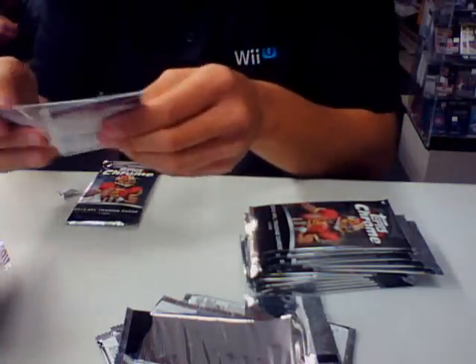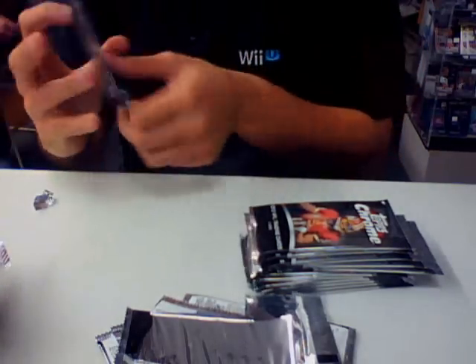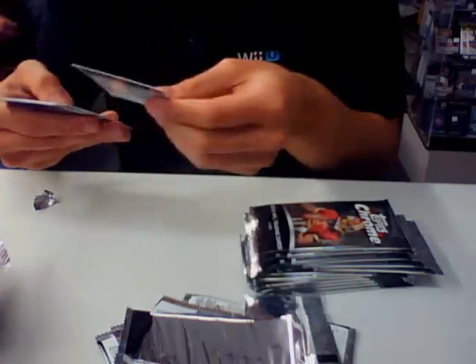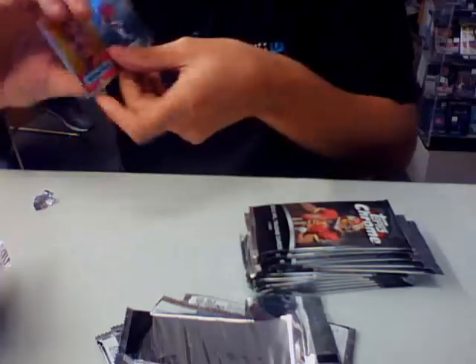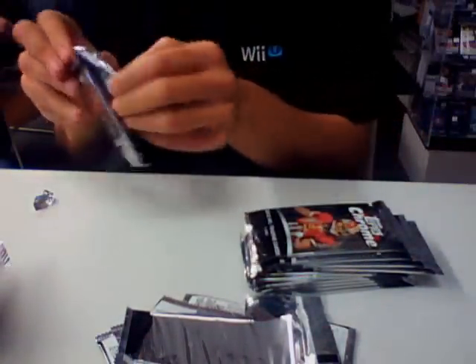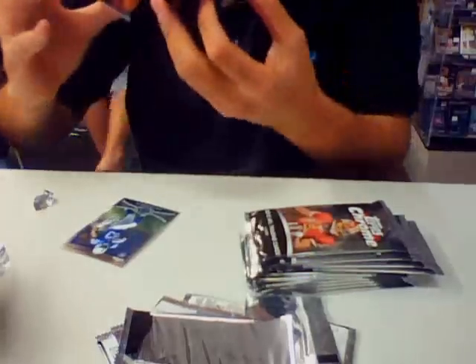Just a Reggie Bush refractor, nothing else in it. Got a Michael Floyd insert. Got a Robert Turbine, Red Zone, not numbered.